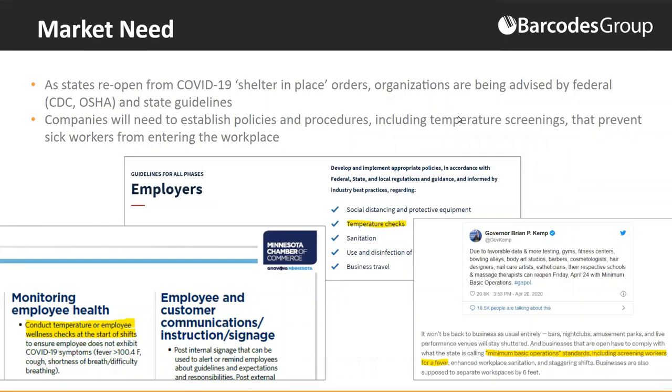Why are we talking about temperature kiosks today? For many of us in businesses and organizations, we're anxious to get back to work and back to some level of normalcy with our customers and partners. In order to do that safely, we need to create safe and healthy work environments and follow state and federal recommendations for a successful back-to-work program — and screening is a big part of that.